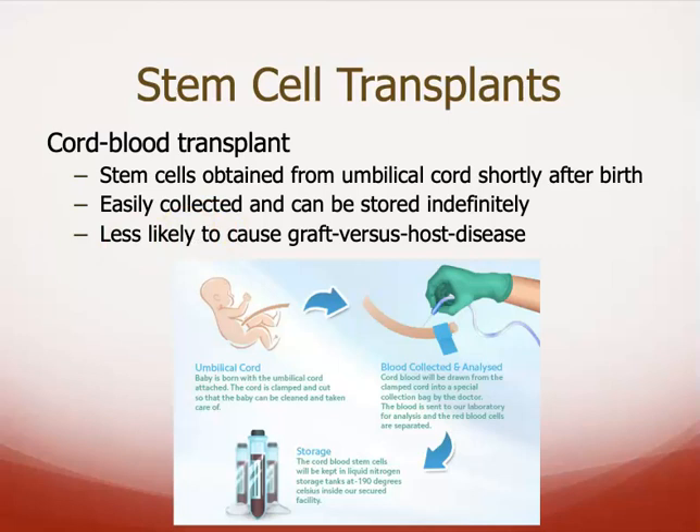Hopefully that makes sense. We will talk more about white blood cells and their functions when we get to the immune system.